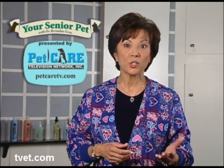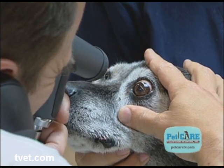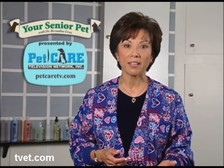Some pets are easier to regulate than others, but it can be done. Potential complications of diabetes are cataracts, urinary tract infections, seizures, organ failure, and even death.